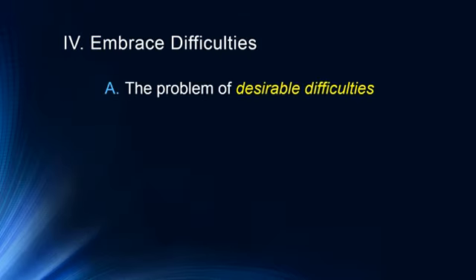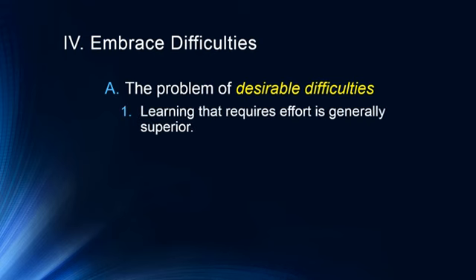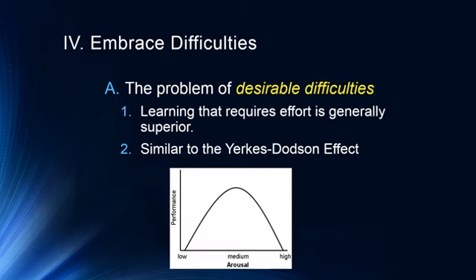Another important thing is to embrace desirable difficulties. Learning that requires effort is generally superior. It's similar to the Yerkes-Dodson effect — the relationship between arousal and performance. If we're not motivated enough, we won't perform well; with lots of motivation, we perform well; but if we're too stressed, we won't perform well either. Similarly with learning, there is a sweet spot. Too easy and we're probably not learning anything; too difficult and we'll be frustrated. We want to be challenged but not frustrated — that's where we learn the most.